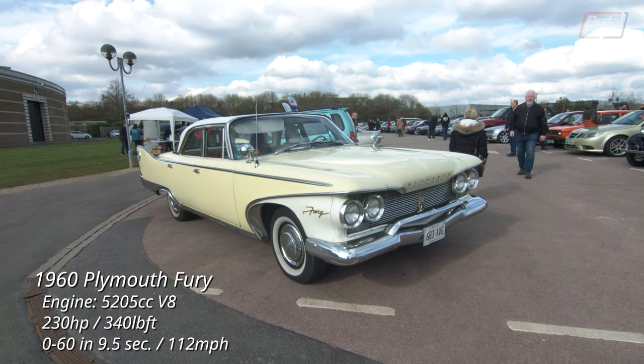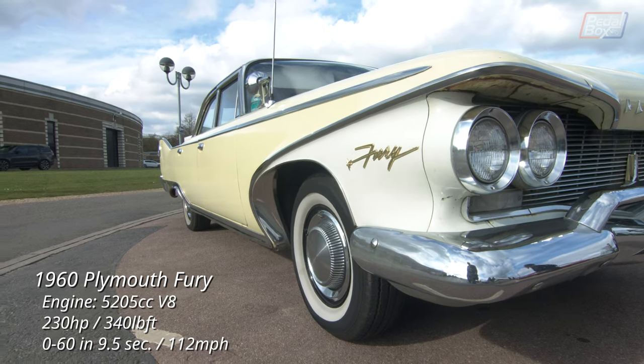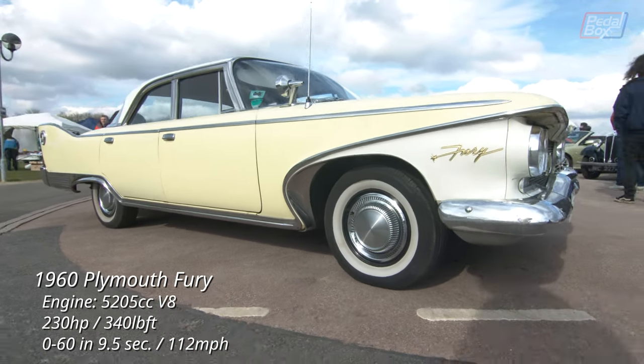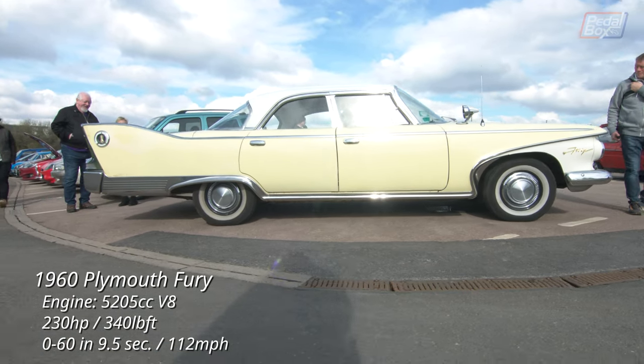Now the needle swings back the other way from delicate sports car to wafty luxury with a Plymouth Fury. When chrome and fins were the order of the day — maybe keep clear of any two-door red ones from 1958 though.